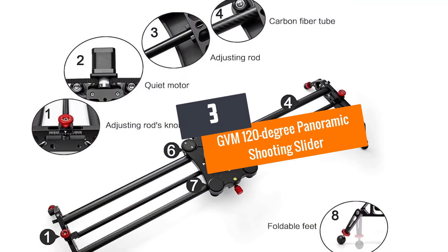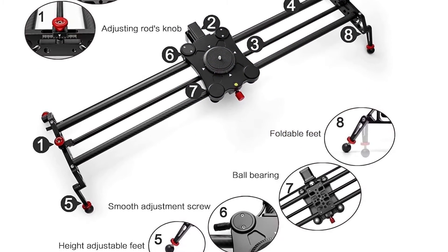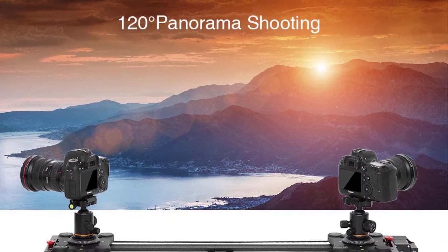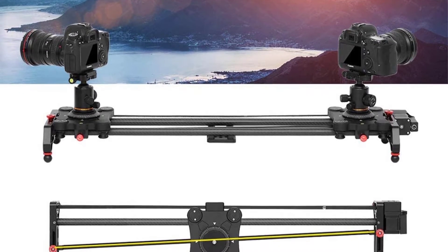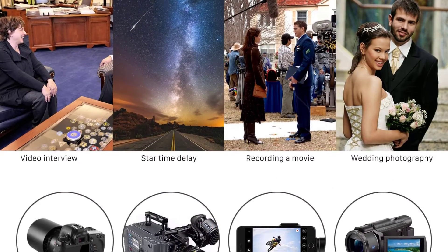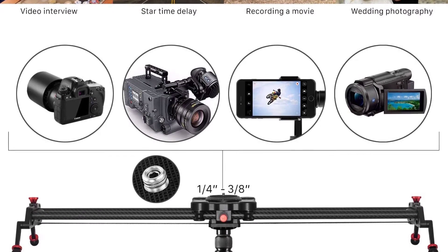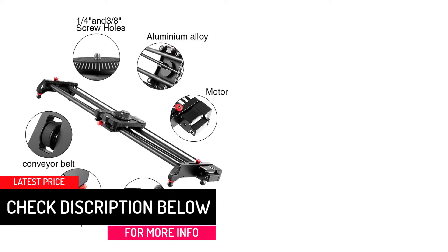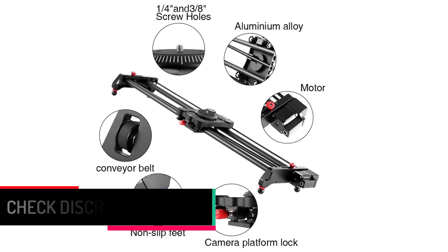At Number 3: the GVM 120-degree Panoramic Shooting Slider. Enjoy a versatile shooting experience with 6-in-1 camera slider functions: tracking shooting, panoramic shooting, time-lapse, video capture, and free-set starting and ending points. You can benefit from fixed point or panoramic shooting by adjusting the red knob on either side of the slider to different positions as given in the instruction manual. Achieve a 120-degree panoramic view by adjusting the red knob on both sides of the slider to the lower left and upper right.